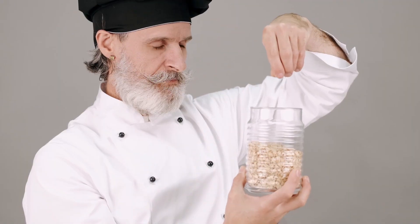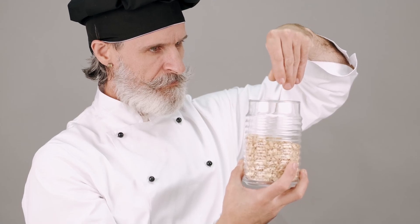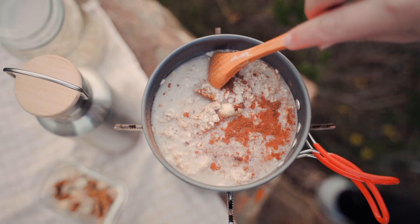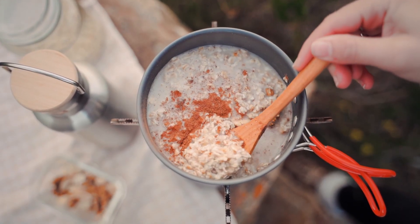Oatmeal is another fiber-rich food that can be beneficial for cats. It can be served cooked and plain. Oatmeal contains essential vitamins and minerals that can support your cat's overall health.